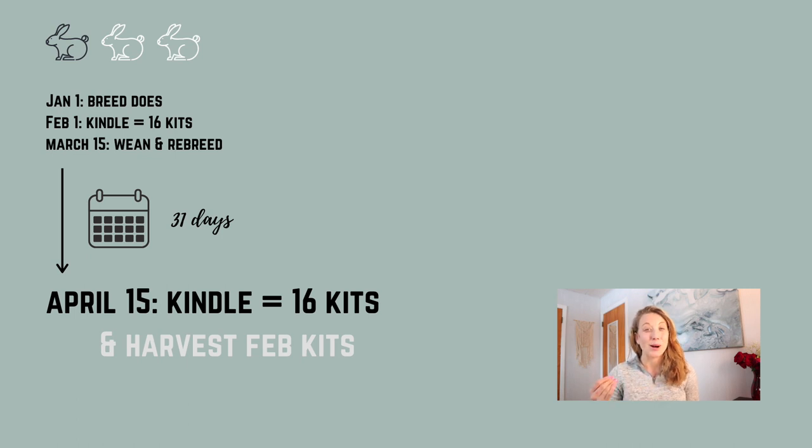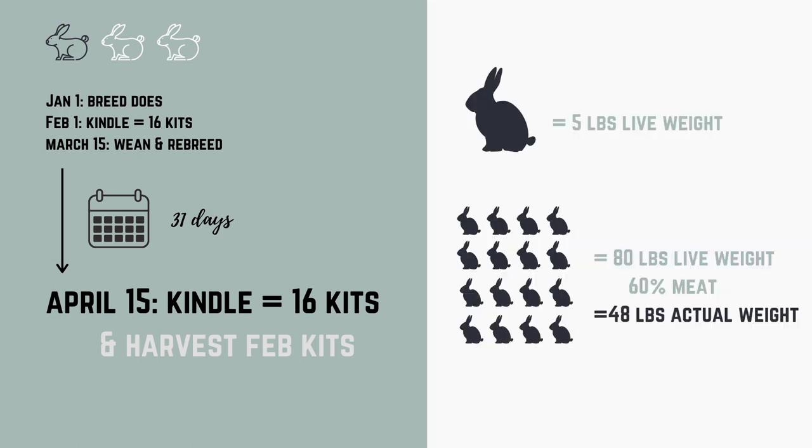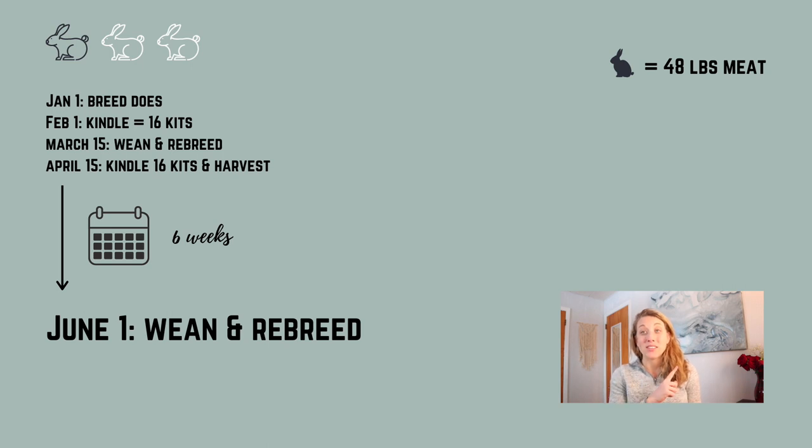Using that eight-kits-per-doe average, this is going to be the first time we're actually harvesting for the year. We're going to take those kits from February, and it will be enough time to harvest them. One rabbit at five live pounds is your fryer weight; with 16 kits that gives us 80 pounds of live weight. Once you harvest, you get around 60% actual meat, giving you 48 pounds of actual take-home meat. I've put the 48 pounds in the corner so you can see as we go along how much actual weight you're accumulating.